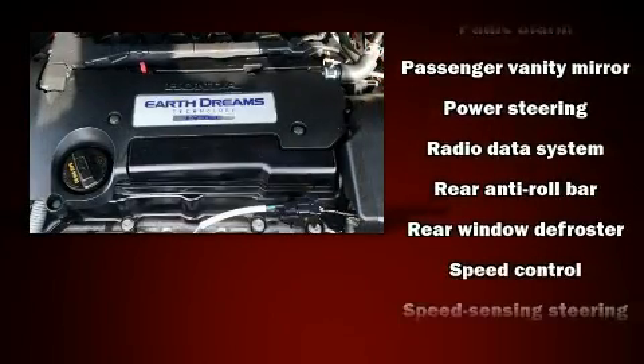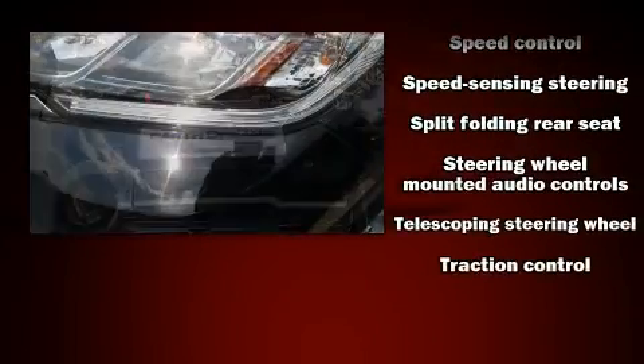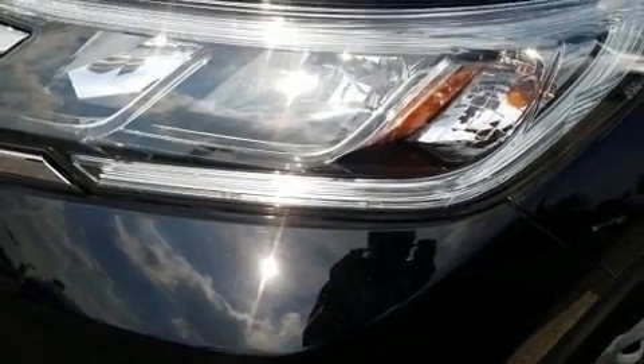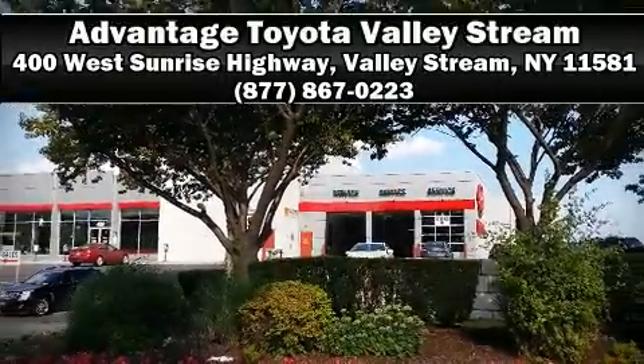With side curtain airbags supplementing the rest of the safety network, you can be assured that you and your passengers will experience top-tier protection. Our sales staff will help you find the vehicle that you've been searching for — stop in and take a test drive.